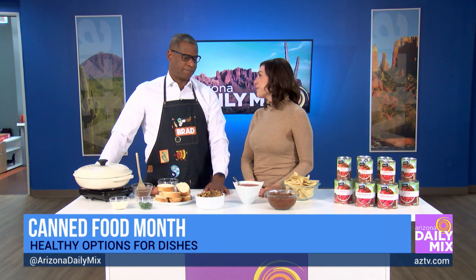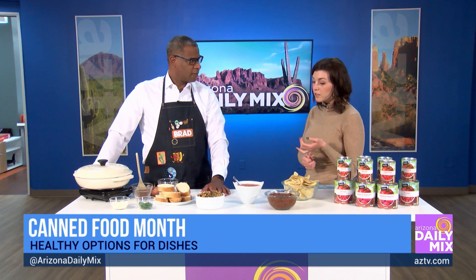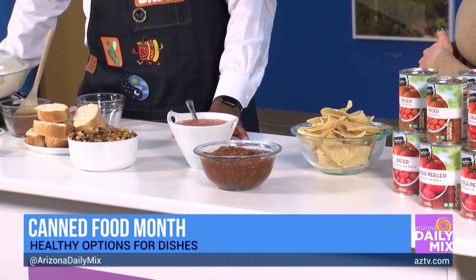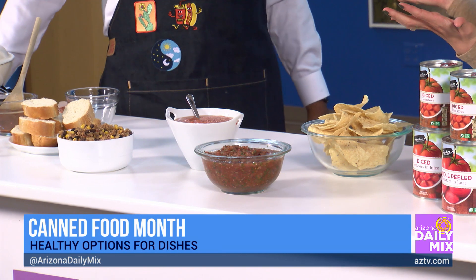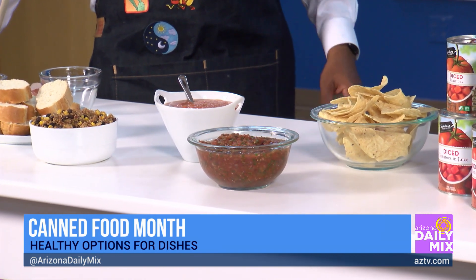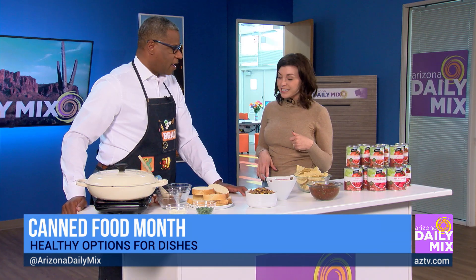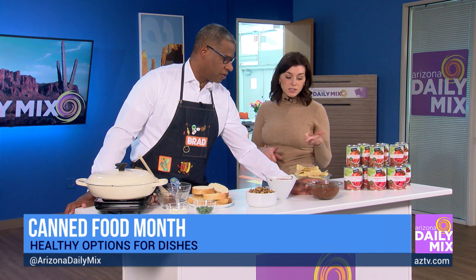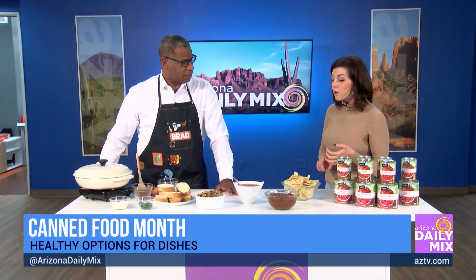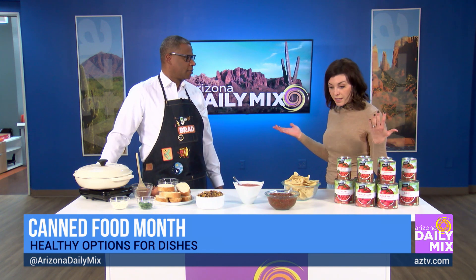Classic tomato soup, made with canned crushed tomatoes. And have you ever made your own salsa before? I just throw a can of tomatoes in there and add all the spices. For this one, I did a can of whole peeled tomatoes, some cilantro, red onion, garlic, lime juice, and salt. Blend it up in a food processor. It's done.